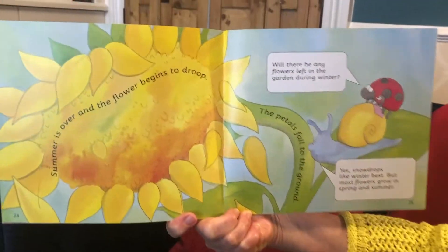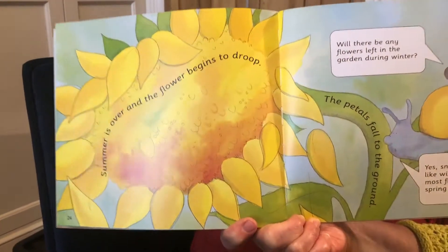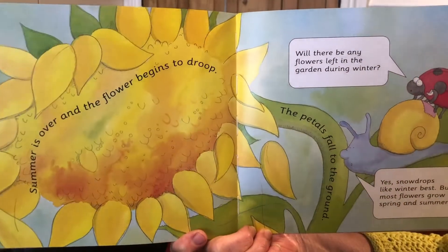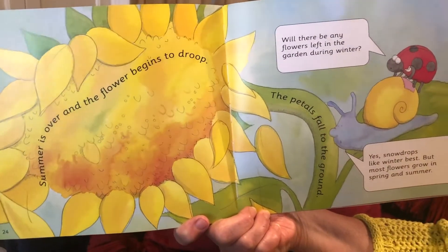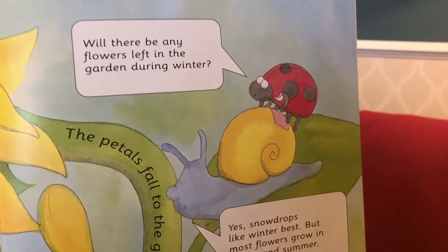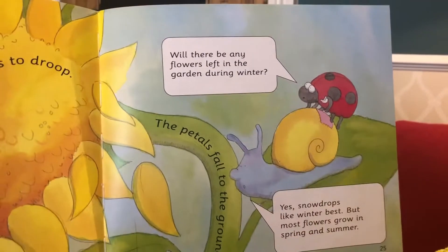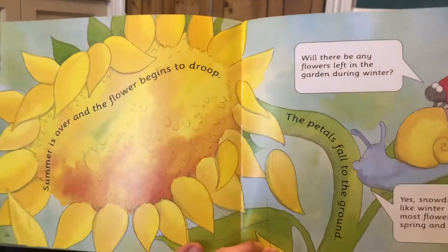Summer is over and the flower begins to droop — that means it's bending over. And the petals — can you see all the petals? They're starting to fall off. The petals fall to the ground. And the ladybird asks the snail: will there be any flowers left in the garden during the wintertime? Yes, says the snail, snowdrops like winter best, but most flowers grow in spring and summer.